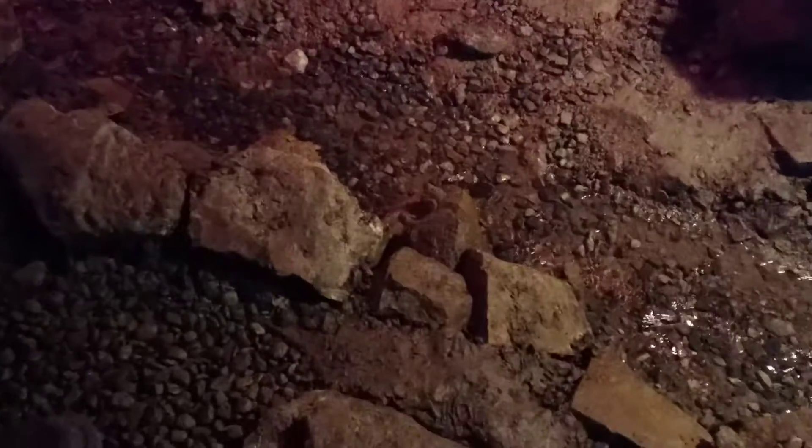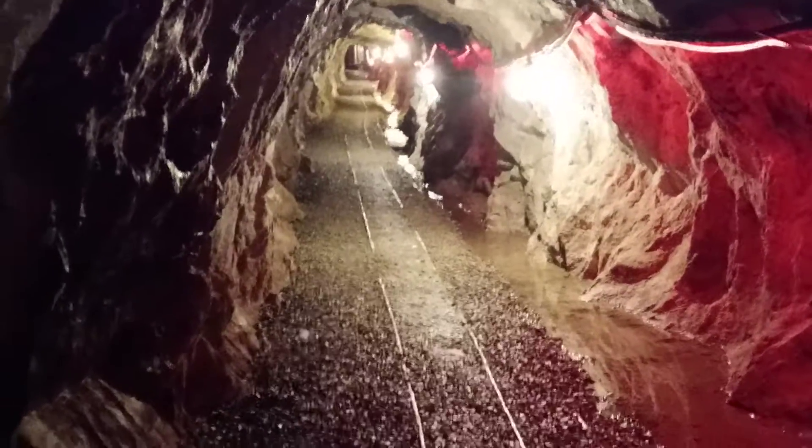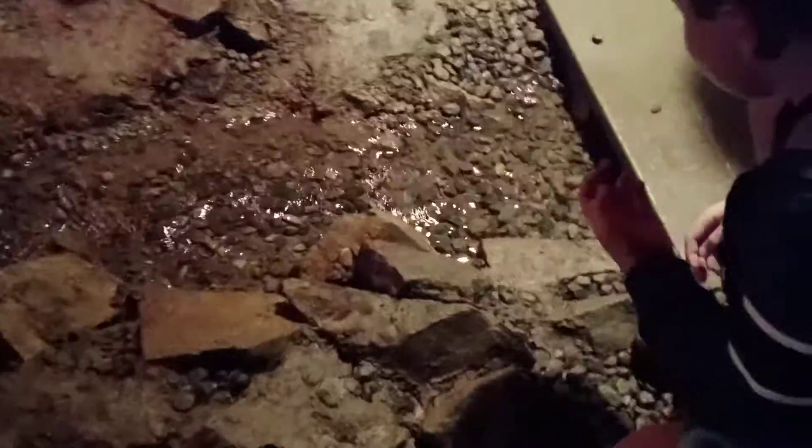We are actually going slightly uphill, and when we are leaving, we are going slightly downhill. That's because this tunnel was built on a 1% grade. This is because gravity is, after all, free. This slope actually helps.